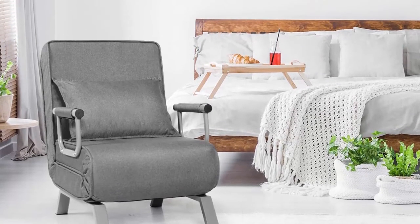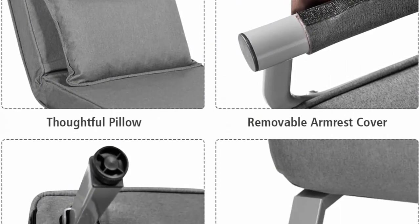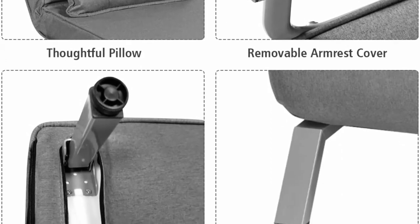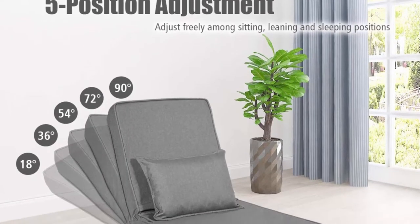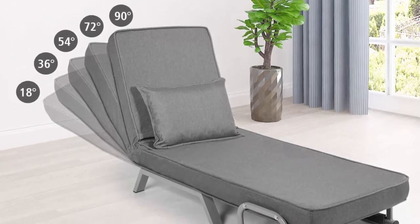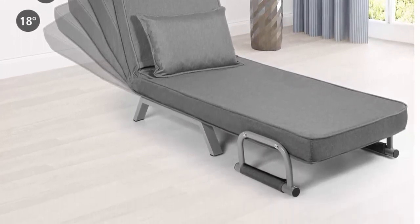Padded Seat and Back: The seat and back are filled with high-resilience sponge to give you an enjoyable sitting and sleeping experience. Fine linen cover features a gentle texture and friendly touch, providing extra comfortable feeling. Additionally, the high-back design can support your body nicely and distribute pressure when you lean on it.